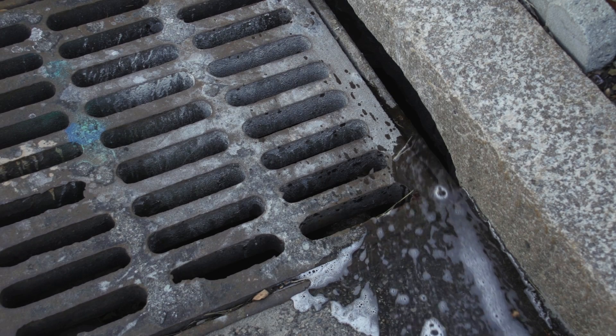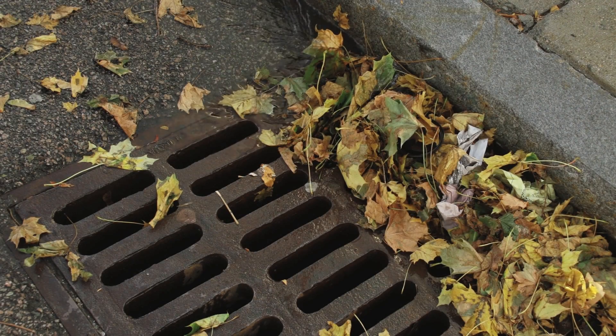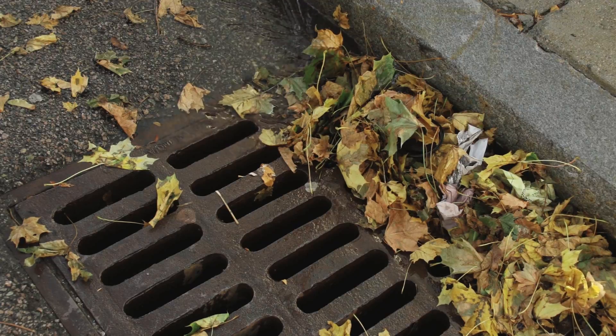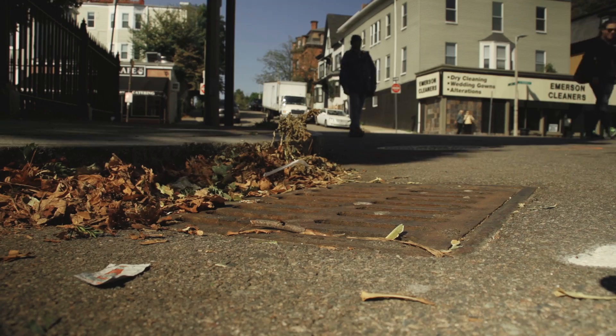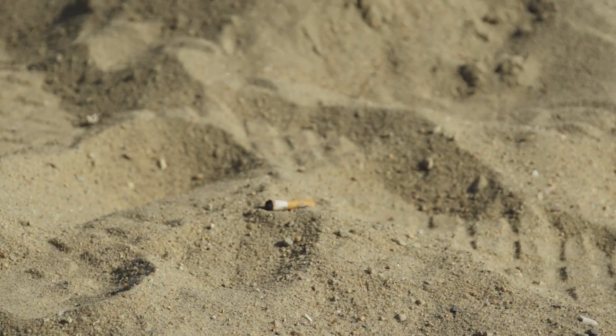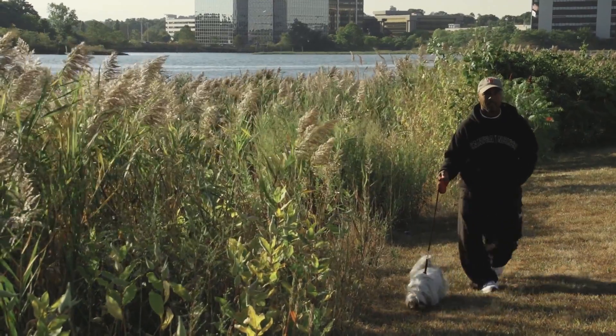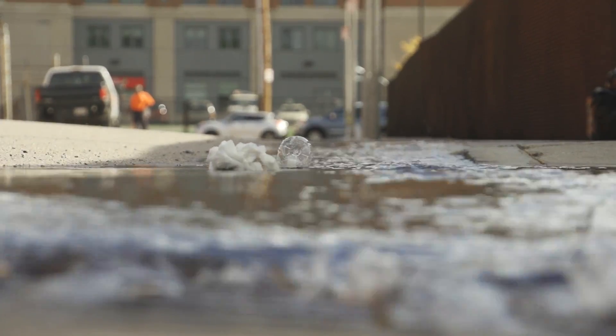That's called stormwater, and it all goes down the catch basins. Mixed in with the stormwater is everything on the ground, like motor oil from cars with leaks, trash like paper, food wrappers, cigarette butts, and even pet waste that people don't pick up. It all goes down the catch basins.